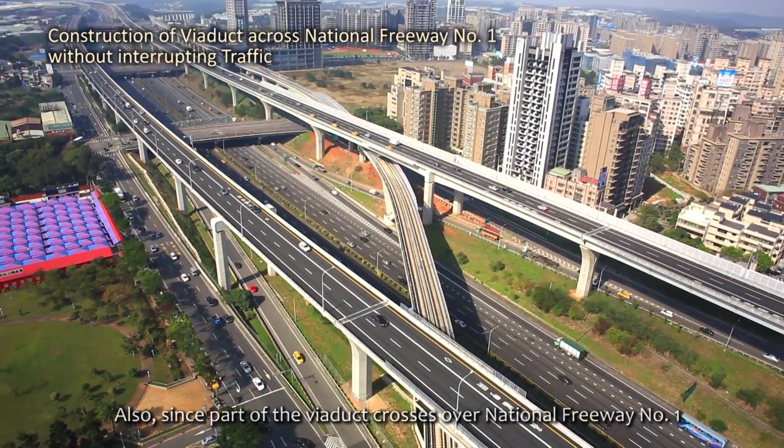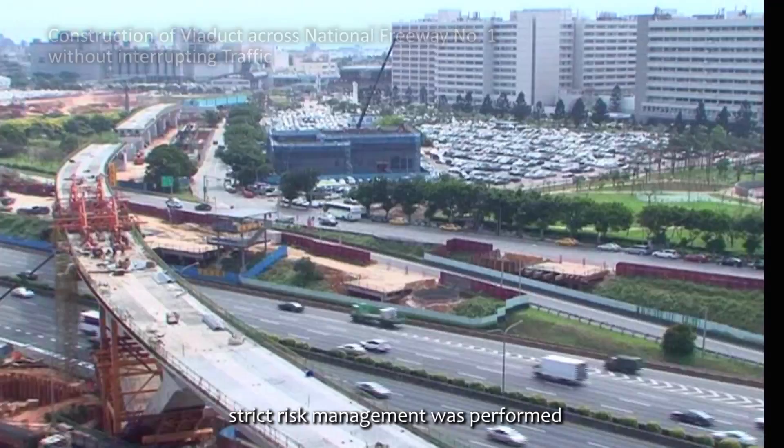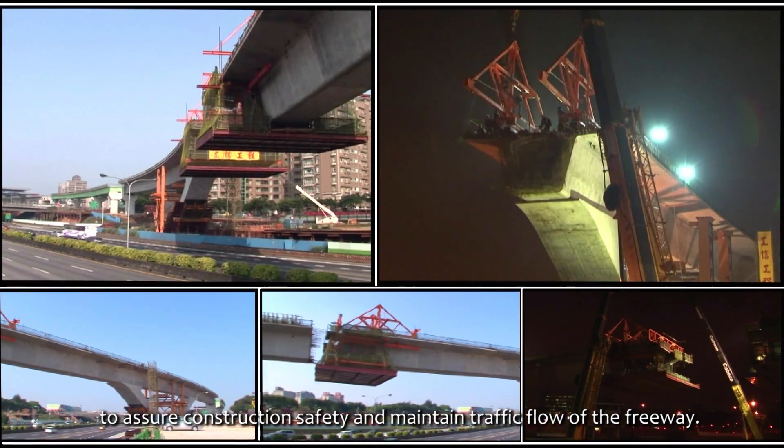Since part of the Viaduct crosses over National Freeway No. 1, strict risk management was performed to assure construction safety and maintain traffic flow of the freeway.